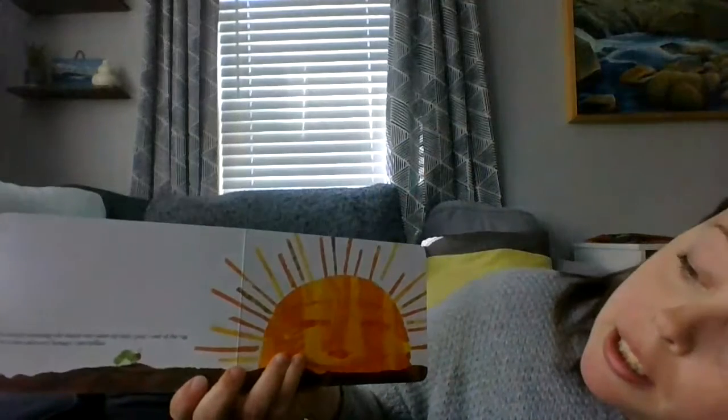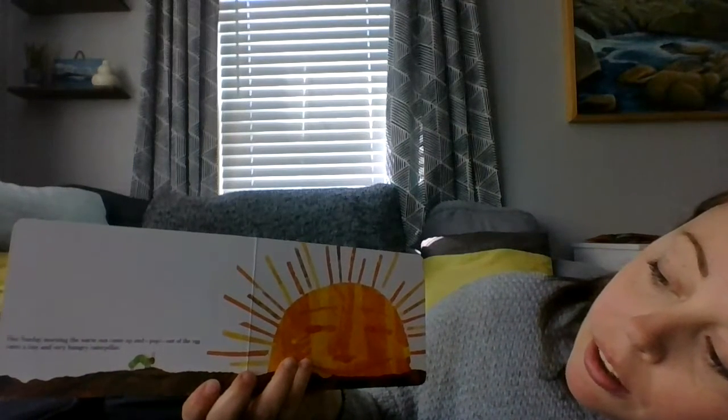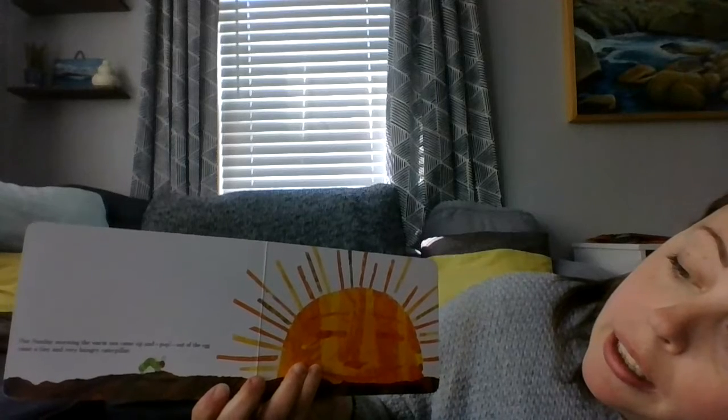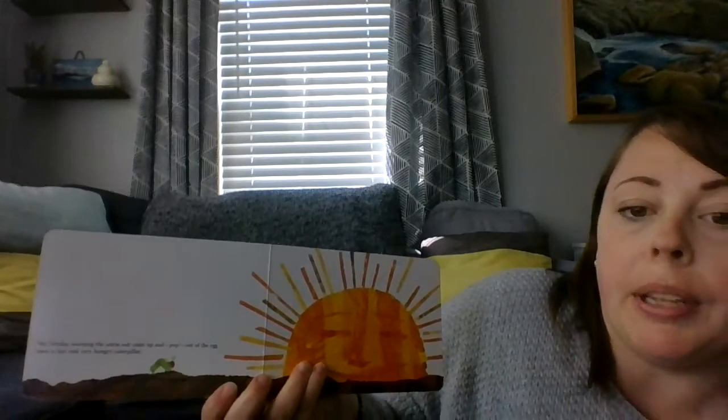In the light of the moon, lay an egg on a leaf. One Sunday morning, the warm sun came up and pop! Out of the egg came a very hungry caterpillar.